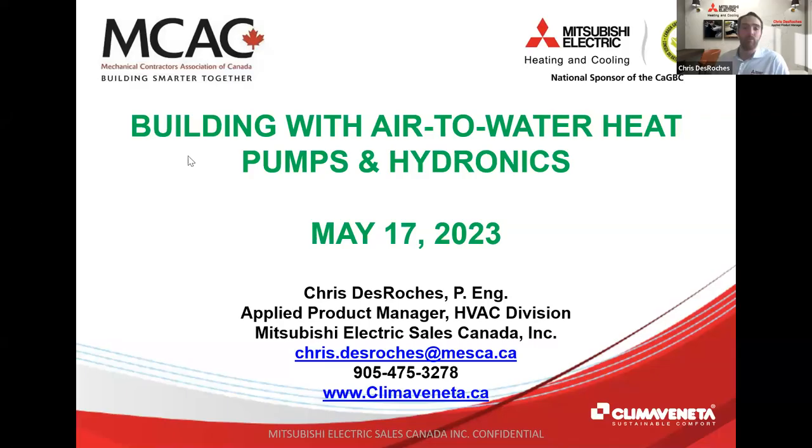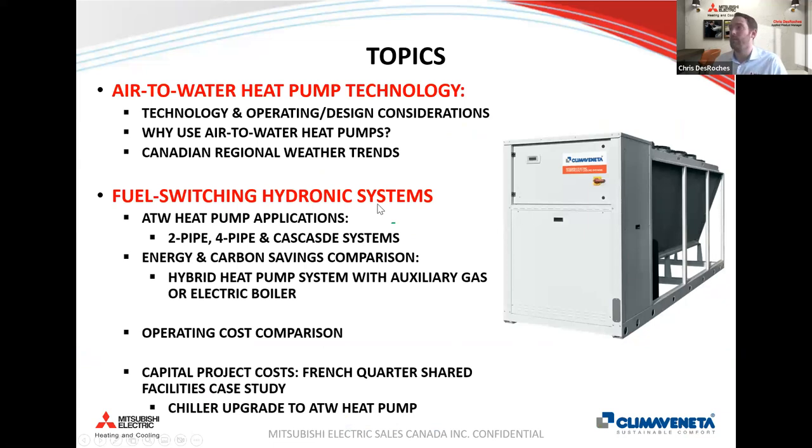Thanks, Ken. Welcome, everyone. Thanks for taking the time out of your busy schedules to join us today to talk about air-to-water heat pumps. As Applied Product Manager with Mitsubishi Electric Sales Canada, I spend a lot of time meeting with consulting engineers and contractors, talking about how these systems differ from conventional ones. Today we'll take a deep dive into air-to-water heat pumps — the technology, design constraints, decarbonization drivers, and utility cost economics. It's a win-win for air-to-water heat pumps.